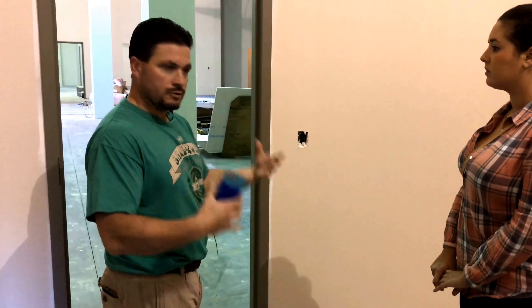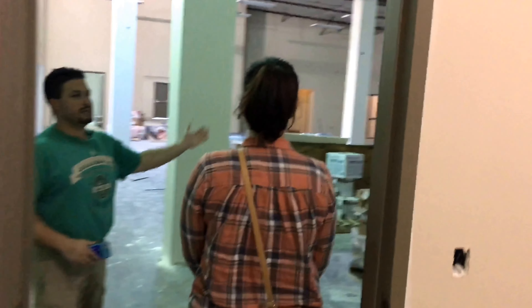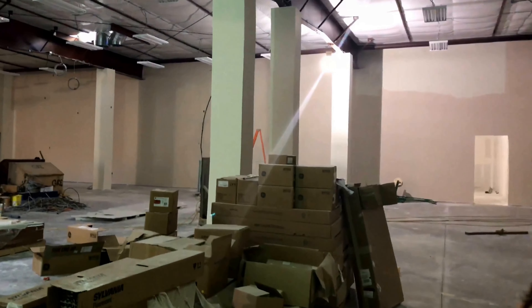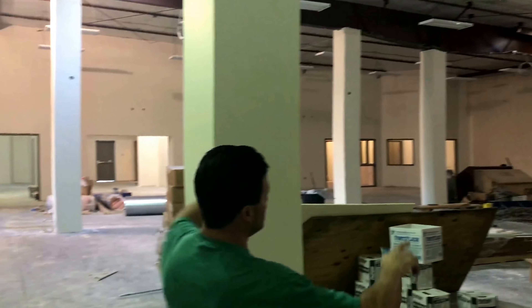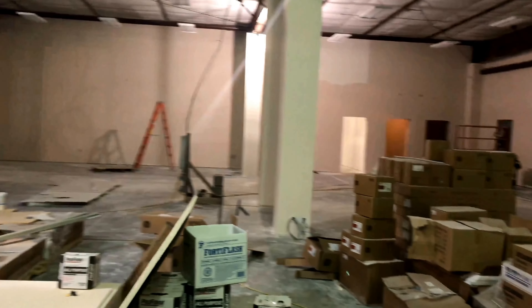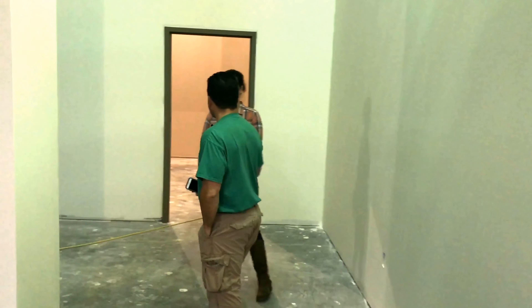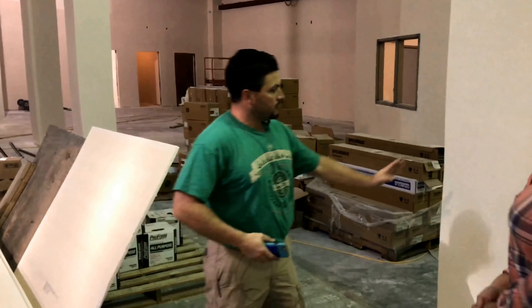We're trying to make this a one-stop shop for you — come in and get everything you need. This is the retail area. It's kind of big — this whole area is probably close to 80 to 90 feet by about 80 feet or so, so you're looking at close to eight to nine thousand square feet.